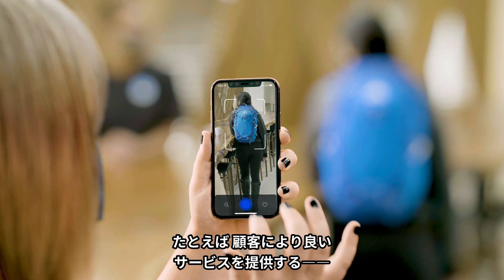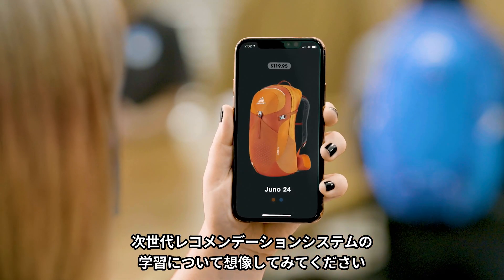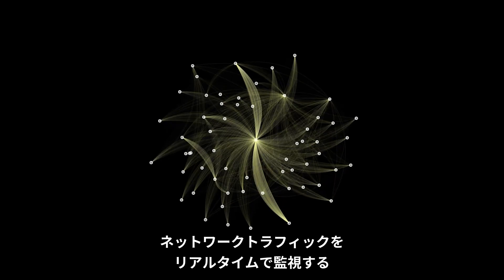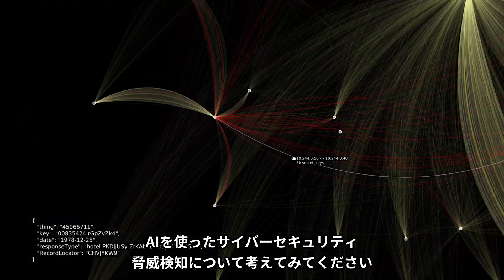Imagine training the next generation of recommender systems that will serve customers better. Getting insights from petabytes of data in minutes instead of days. Or detecting cybersecurity threats using artificial intelligence to monitor network traffic in real time.